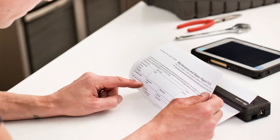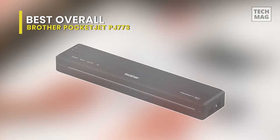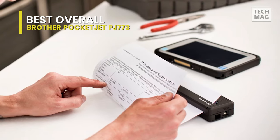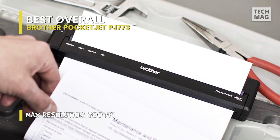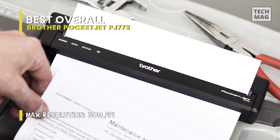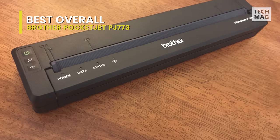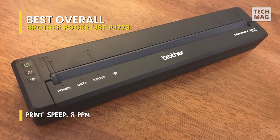Up first is our pick for best overall, and that goes to the Brother PocketJet PJ773. By employing inkless thermal print technology, which relies on fewer moving components, Brother has decreased this portable printer to the size of a small baguette. It allows you to print with ease while out on the road or on business trips. By utilizing direct thermal printing with a resolution of 300 dpi, this printer can produce crisp documents without the requirements for ink or ribbon.